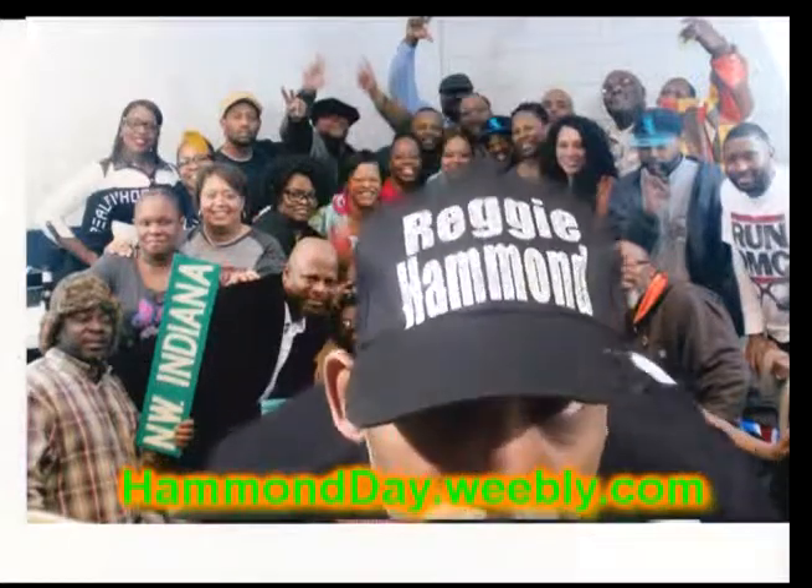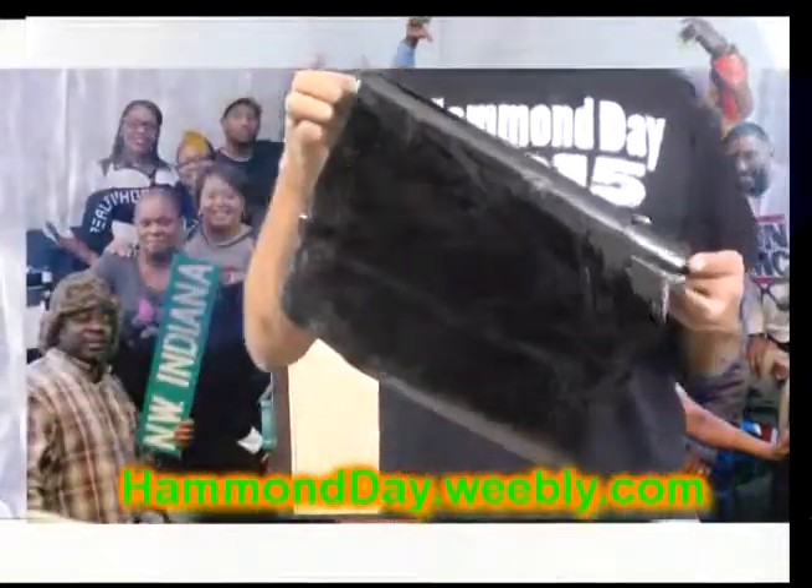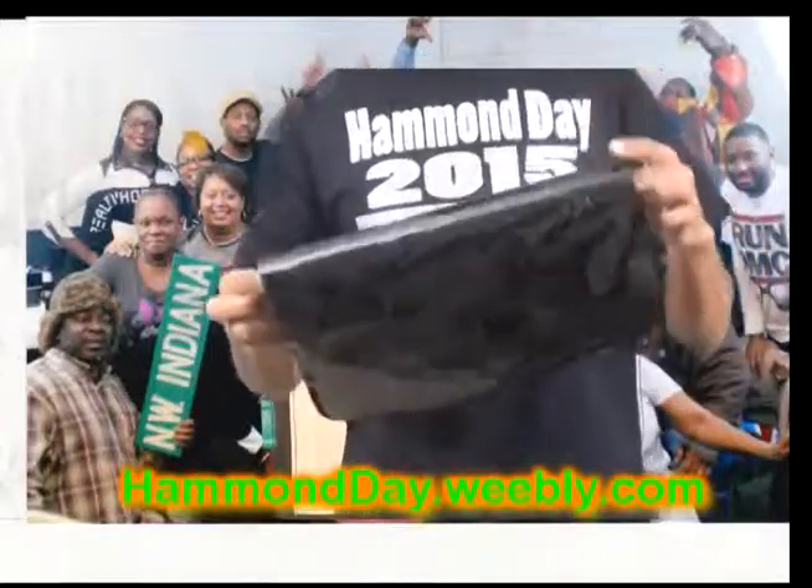The official shirts are $20 up to extra large sizes. Customized shirts are $30 up to extra large sizes. Double X and bigger start off at $25, and customs are $35.